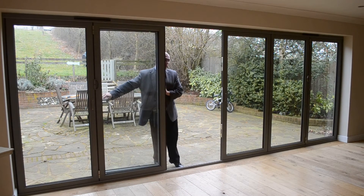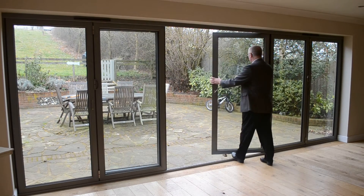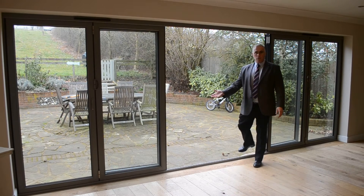But the beauty of this combination is by opening that back onto its magnetic catch and the slave door the same, we have a French door combination.